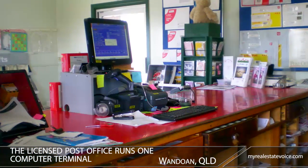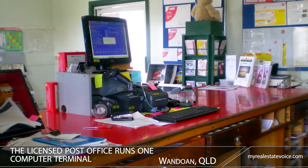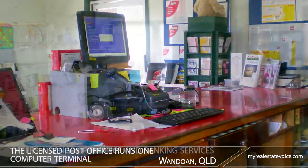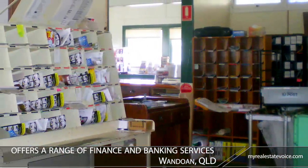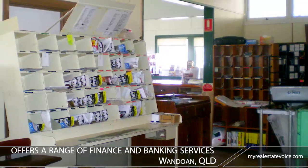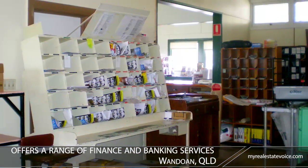This standalone licensed post office runs one computer terminal, handling all the usual post office transactions. Wondowen Post Office offers a range of finance and banking services, as well as foreign currency, traveller's cheques, and travel insurance services.